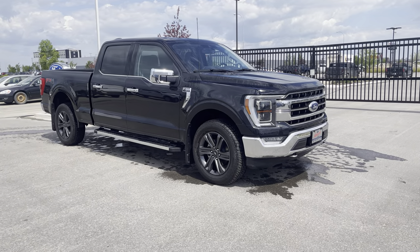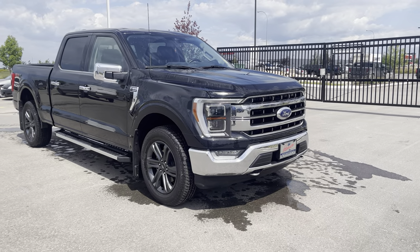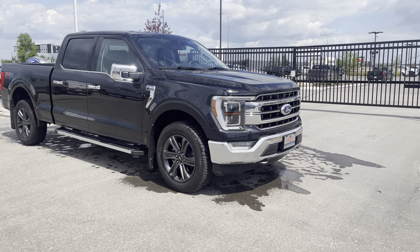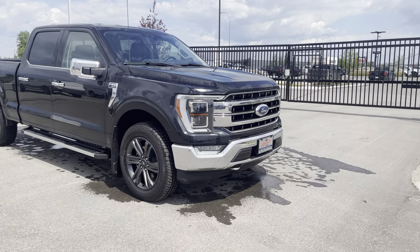Hey everyone, take a look at this 2021 Ford F-150 Lariat in the high-end 502A package. This one is an agate black metallic — it looks amazing. Let's check it out together.